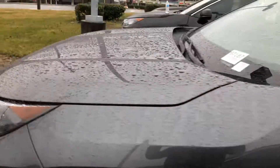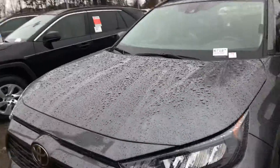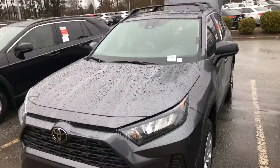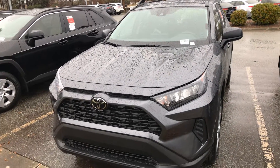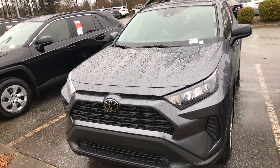So, this is the 2021 RAV4 LE. My name is Hyrule. You can reach me at 919-452-3230. Again, that's 919-452-3230. Thank you so much.